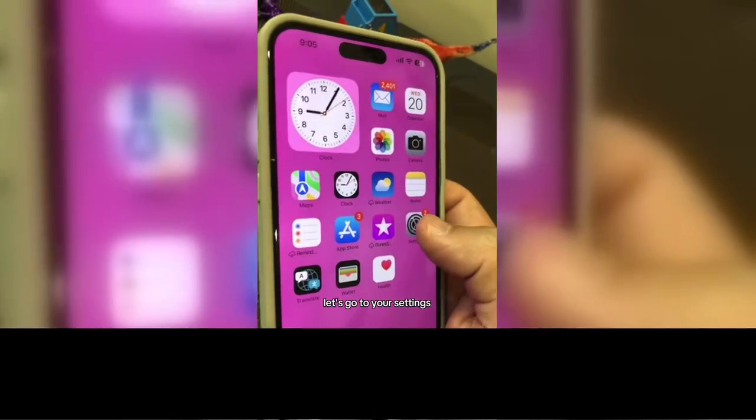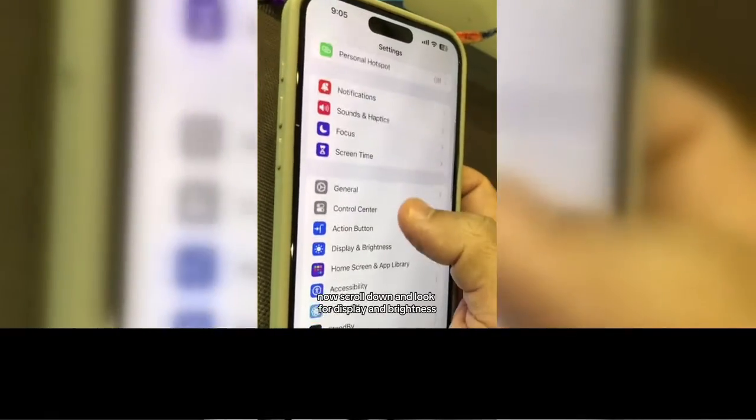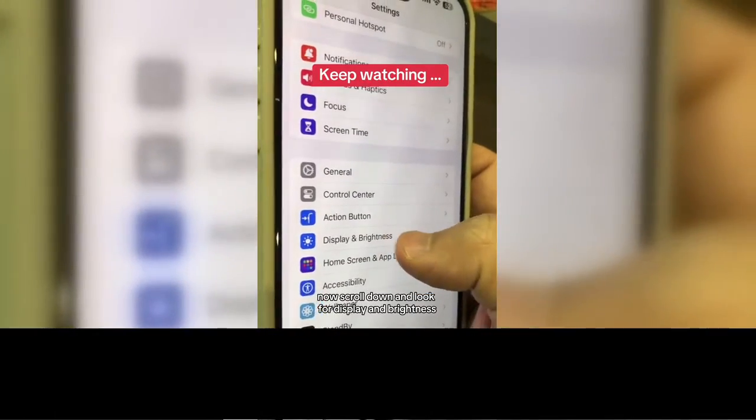All right, step number one — let's go to your Settings. Now scroll down and look for Display and Brightness.